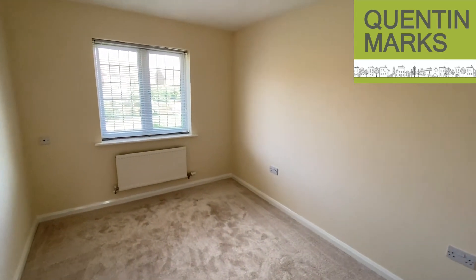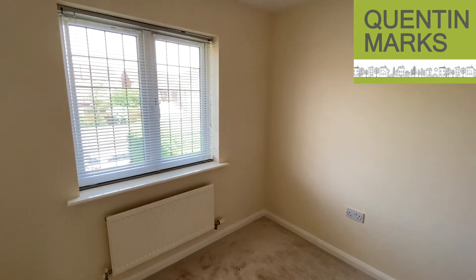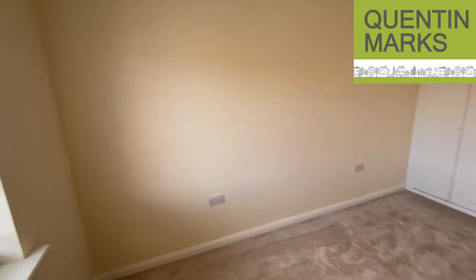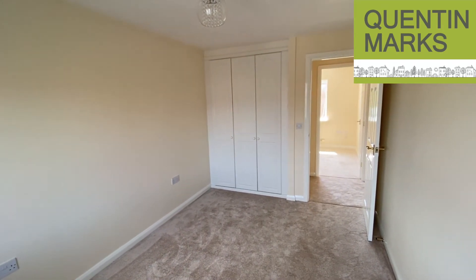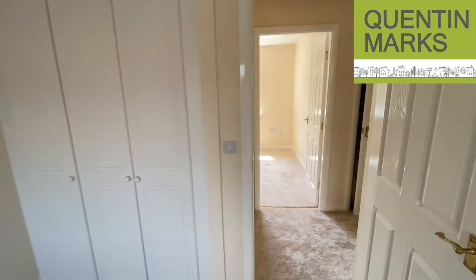This is another big bedroom — a little bit narrower than the one we've just been in, but longer, so square footage wise very similar. It also has built-in wardrobes. So that's three out of the four bedrooms all with built-in wardrobes, which is good news.